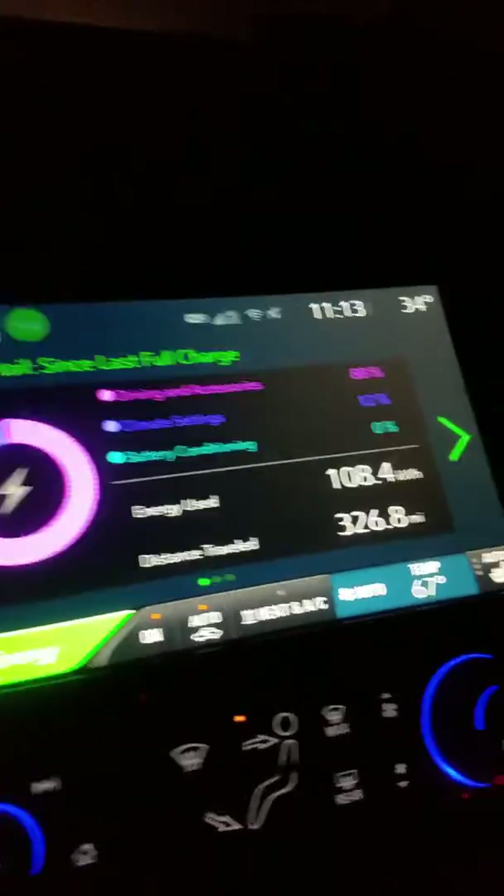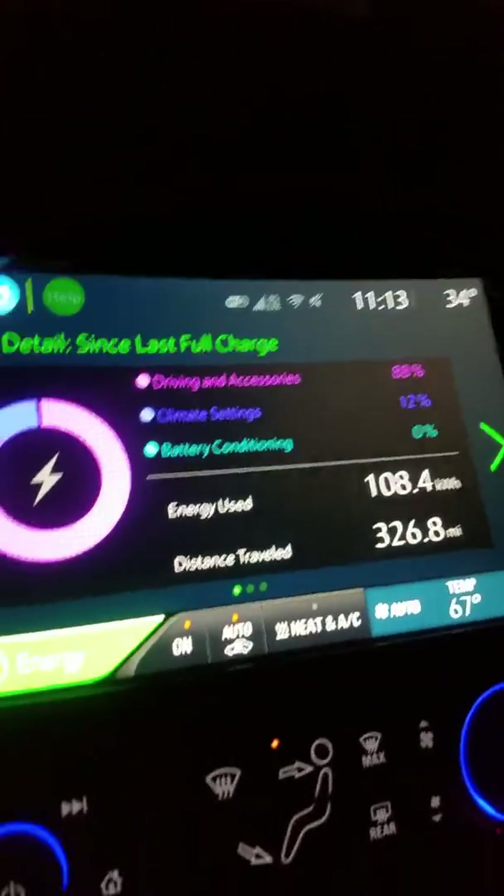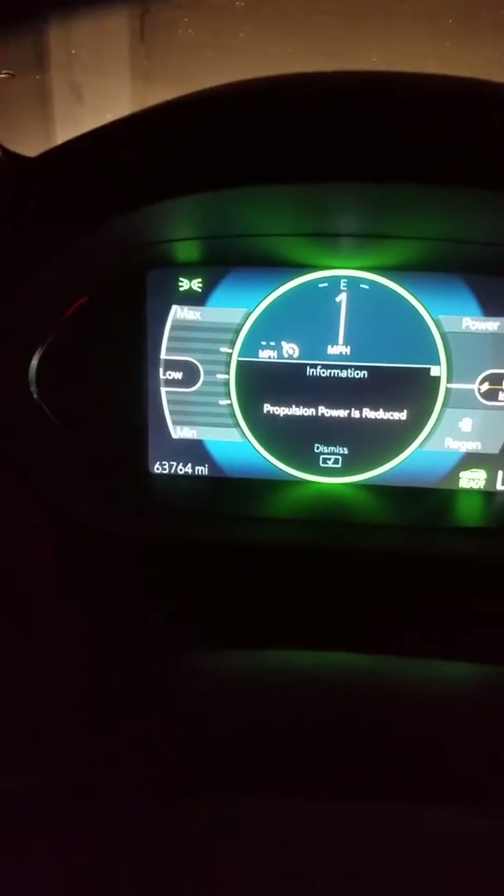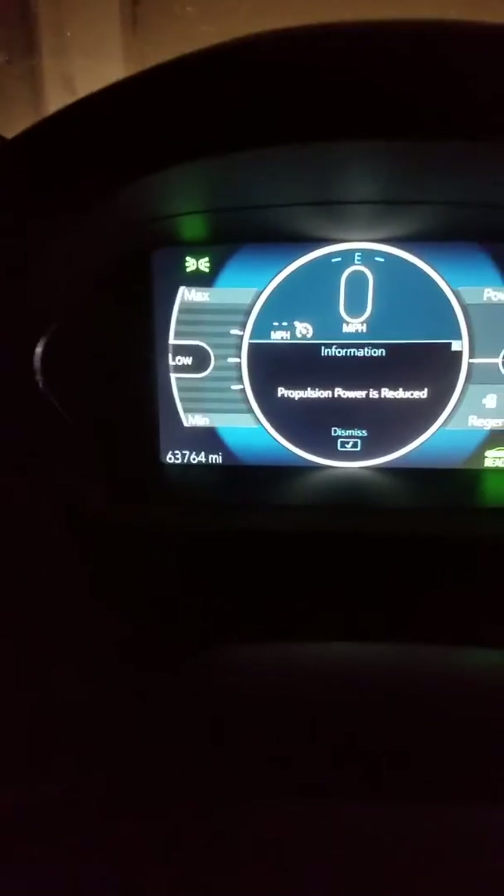Hey guys, I'm just making a quick video here to show you — I've been driving for a while now — just to show you, once you get on low, it's blinking: propulsion power is reduced.